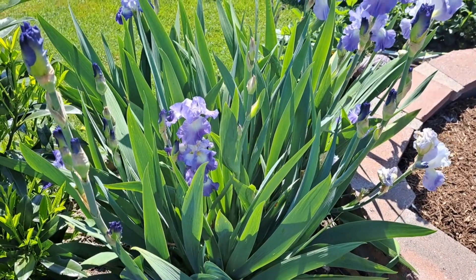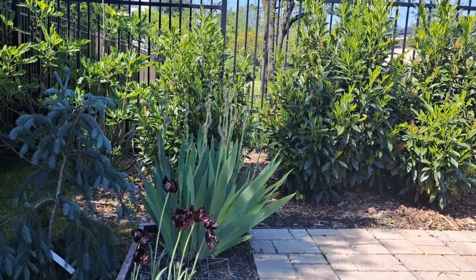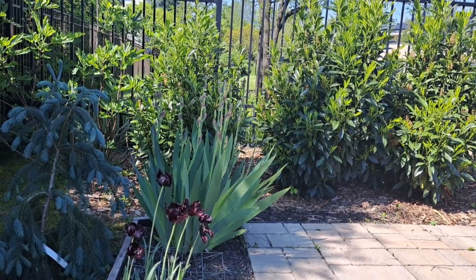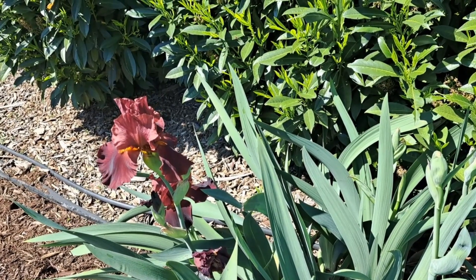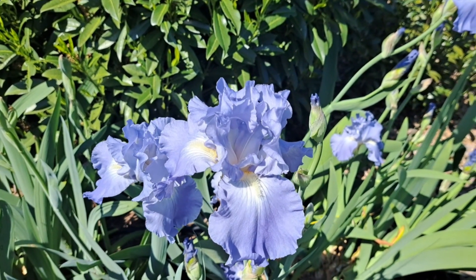On this end I have Clarence and City Lights. My almost black Obsidian iris is also ready to bloom. On this bed I have another red iris and it's called War Chief. This blue iris is called Victoria Falls.